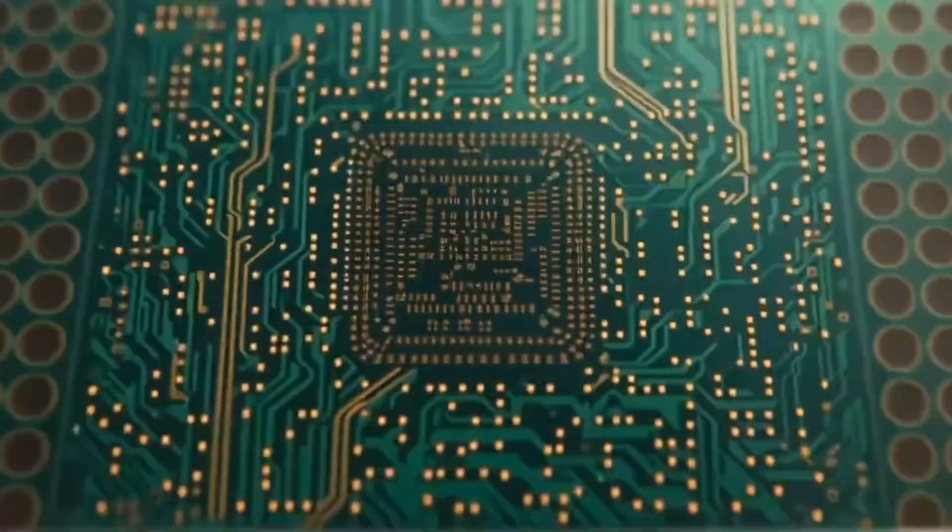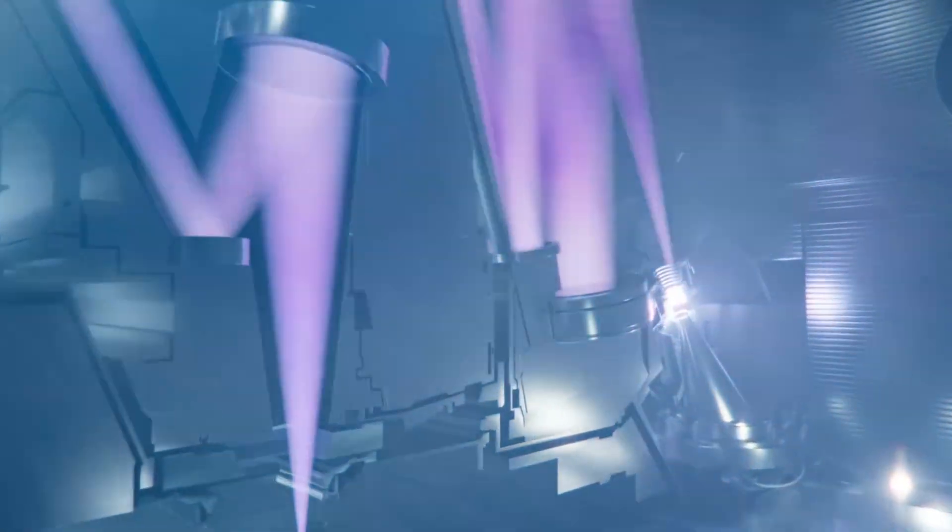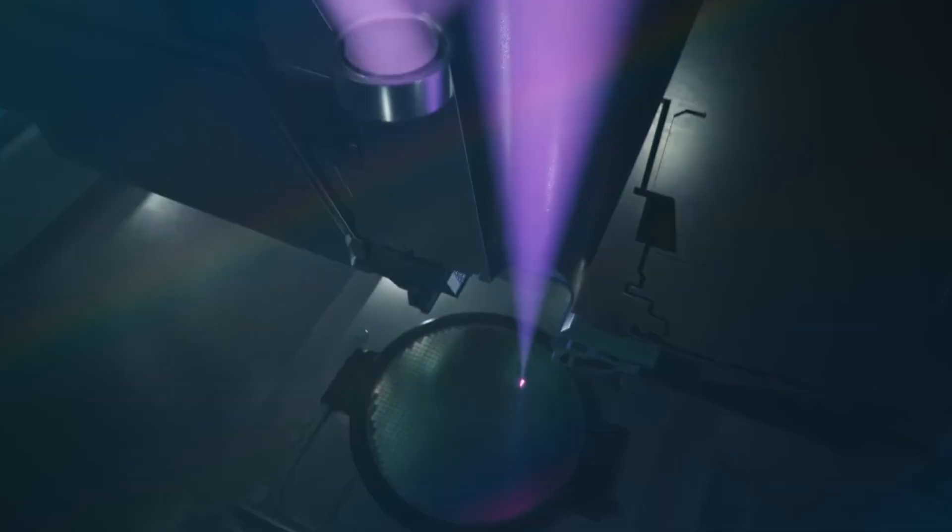Inside, however, they perform one of the most complex tasks in industrial history, enabling chipmakers to print circuits at scales far smaller than a strand of DNA. Their mission is direct but unbelievably difficult.